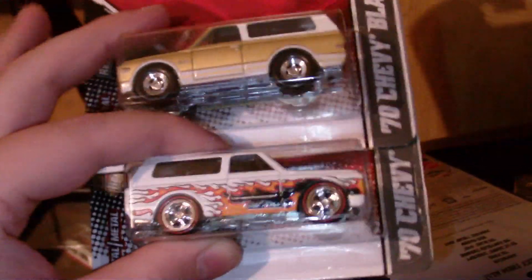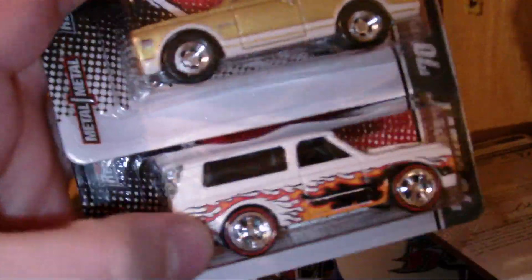Got a couple of Blazers in - I got these for 10 bucks. The 20 car set and 30 car set. We got some stuff in here from Jay rich - Camaros and some M2s. Thanks Jay rich, I appreciate that.